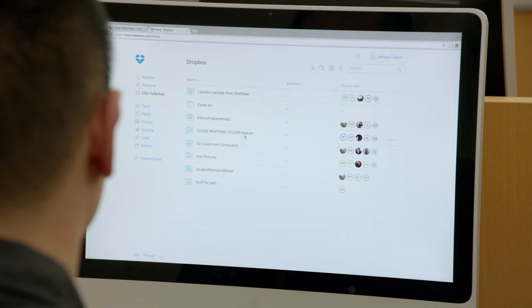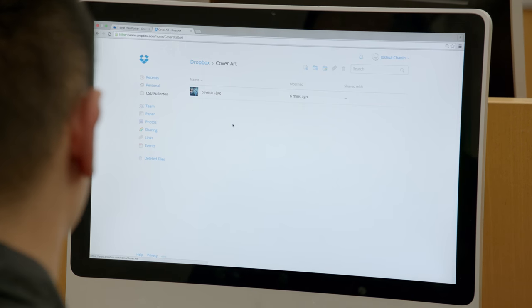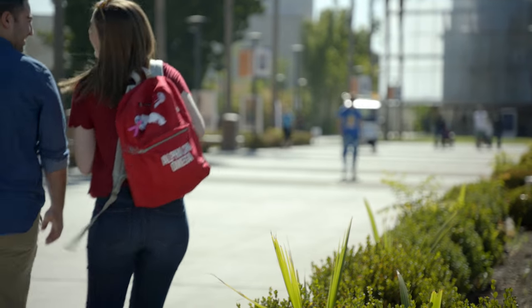A lot of students are full-time students and full-time employees, so the fact that it's so convenient — you can just log onto a computer and your stuff is there. What if you're at work and you think, I forgot I have homework at 12 o'clock. If you had uploaded your assignment to Dropbox, you can get it done and you're not even stressed out.